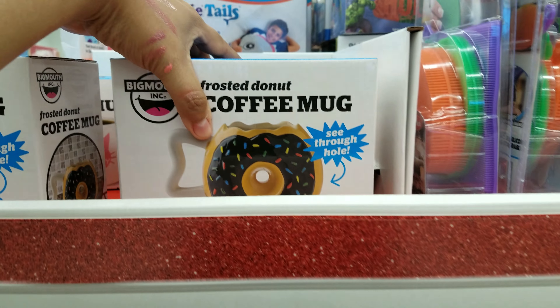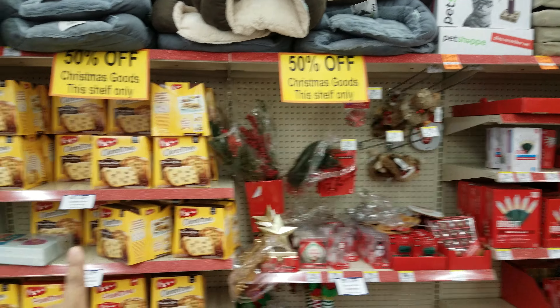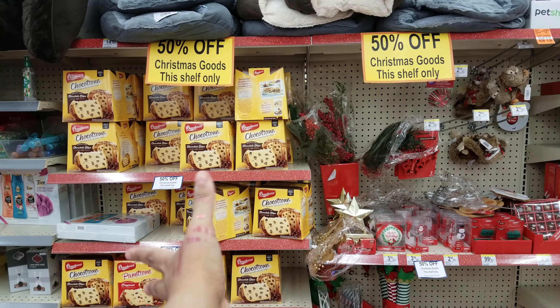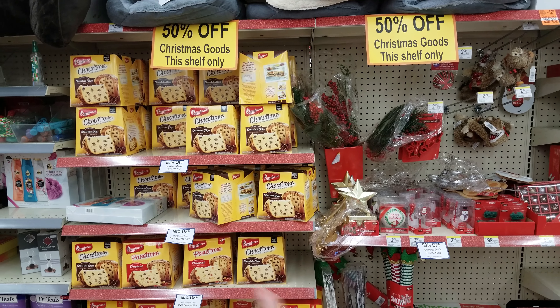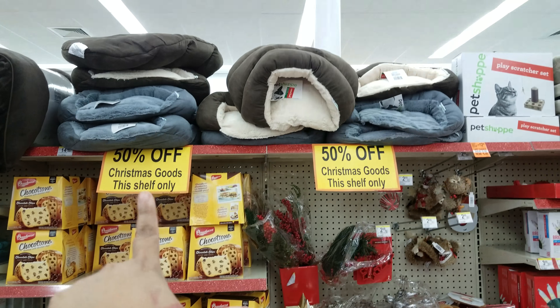Here we have coffee mugs. All this section is on sale. Here's the Christmas goodies — tons of those chocolate cakes. I don't know if anybody likes them or people just give them out, but there's tons of those here.